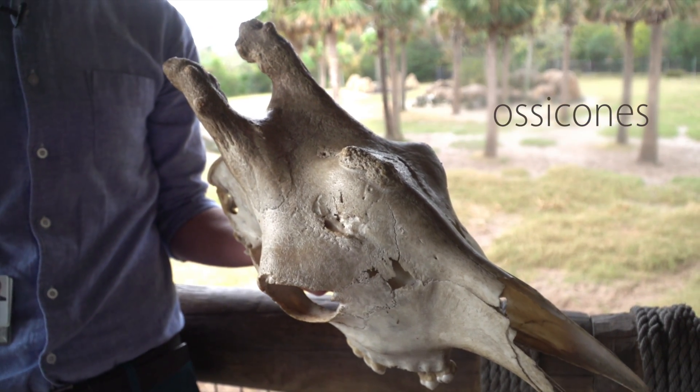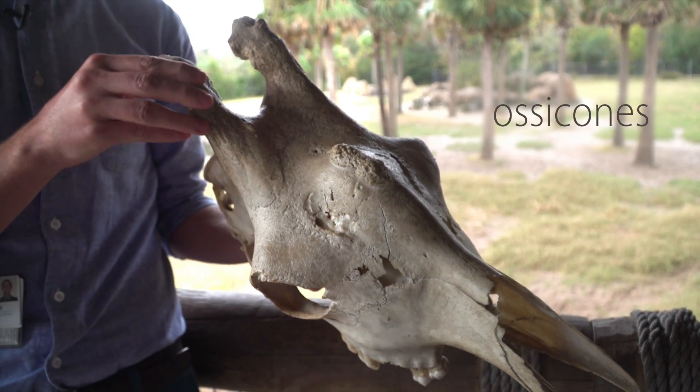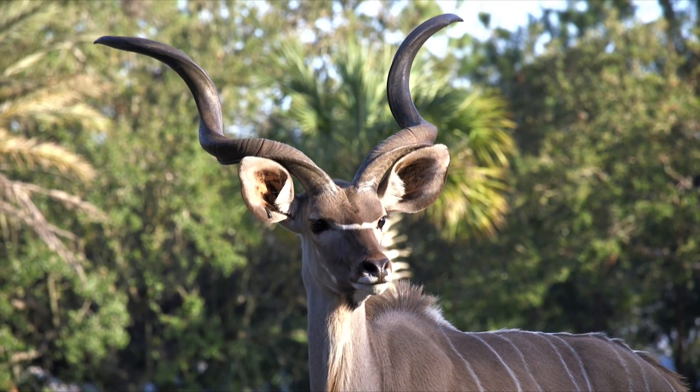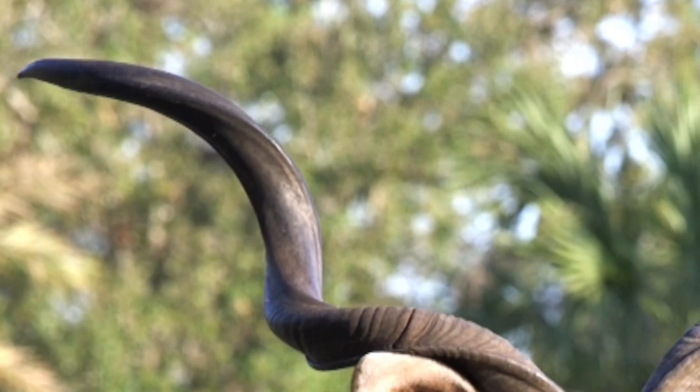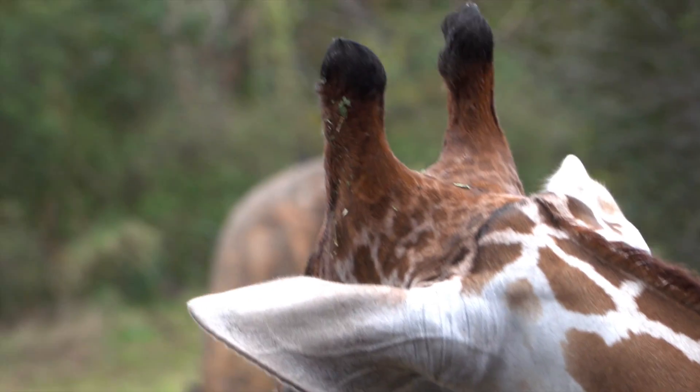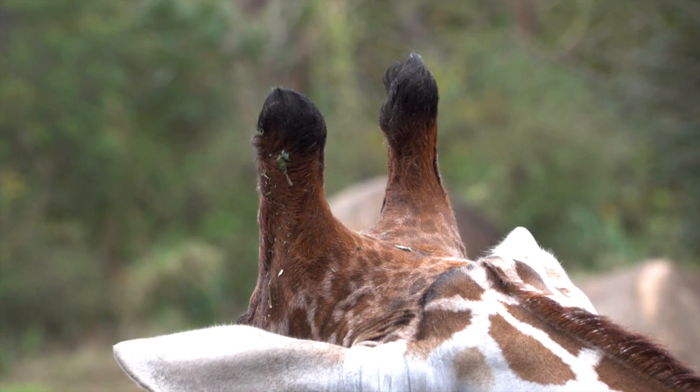Take a look at this giraffe skull. You can see that the ossicones are actually part of the skull itself. In this way, they are like horns, such as on this kudu. But unlike horns, which have a keratin sheath covering the bone, ossicones are instead covered with skin and fur.